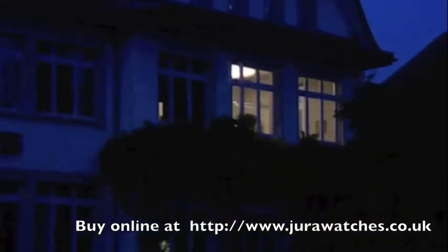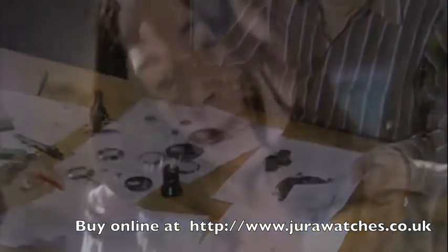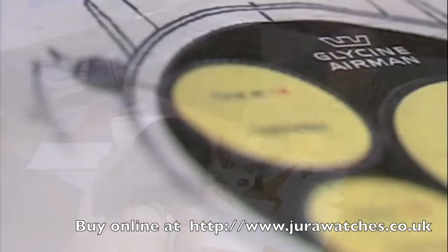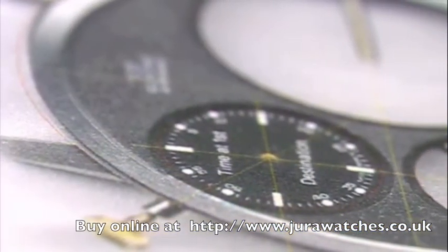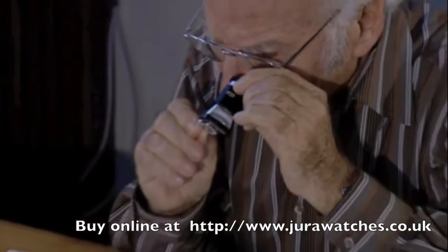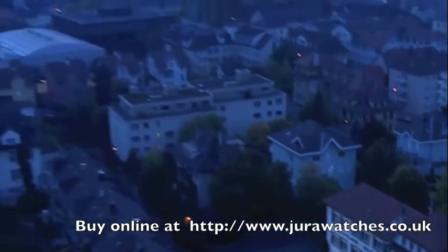Glycine develops ideas and designs collections which are expressive, distinctive, and unmistakable. From its inspiration up until series production, a watch must go through a long and expensive creative process. This takes courage, a wealth of ideas, imagination, vision, and a large dose of idealism. Glycine — a small manufacturer making large watches for the entire world.